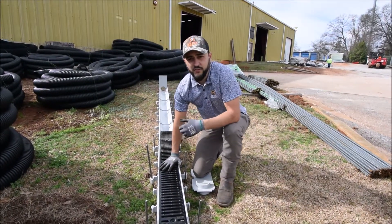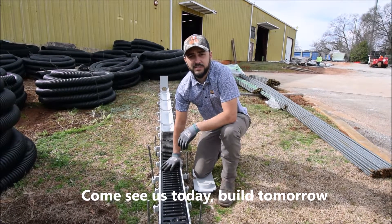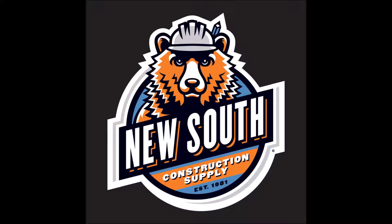When your project's ready for the Zurn trench drain, call us or come see us at any of our nine branches in Georgia or across the Carolinas.